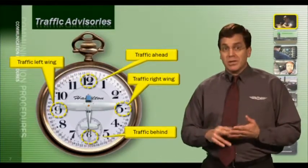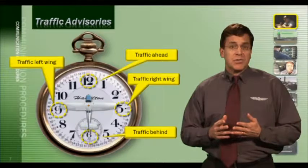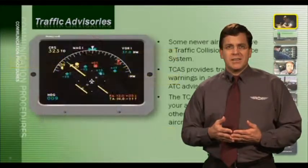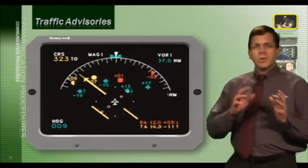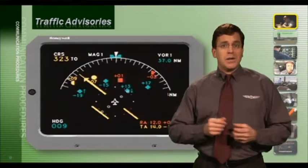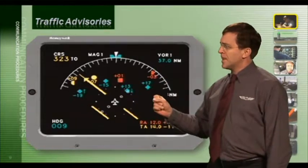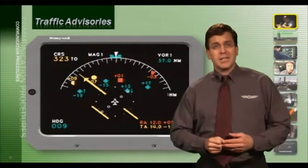Once you've made the no-contact call, it's important to continue looking for the traffic. ATC will likely give additional traffic advisories until that traffic is no longer a factor or until you spot it. Some newer airplanes have a Traffic Collision Avoidance System, often called TCAS, which provides traffic warnings in addition to ATC advisories. The TCAS display shows your aircraft in relation to other transponders detected around you — red for potential threats, green for non-threatening transponders.